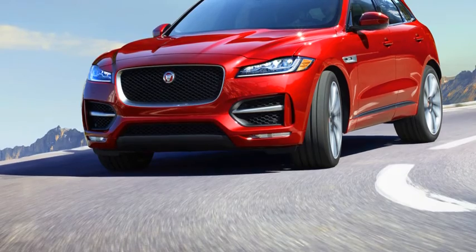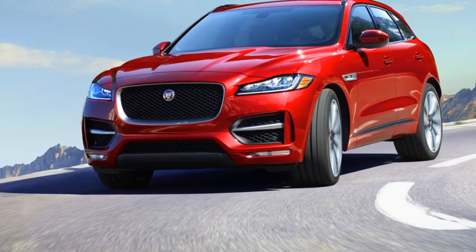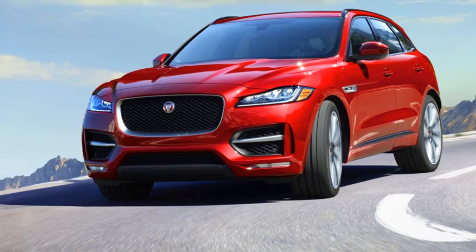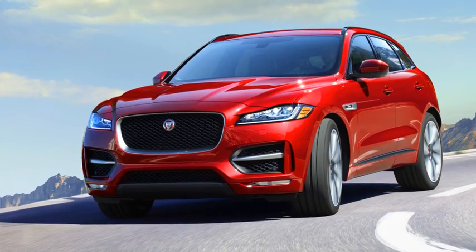Driving style, vehicle load and engine size are just a few of the influences on the amount of DEF you will use. The average rate of consumption is approximately 1 litre of DEF for every 1,000 miles or 1,600 kilometres travelled.